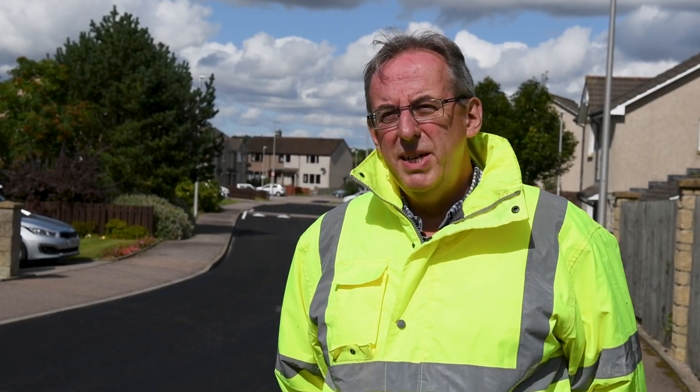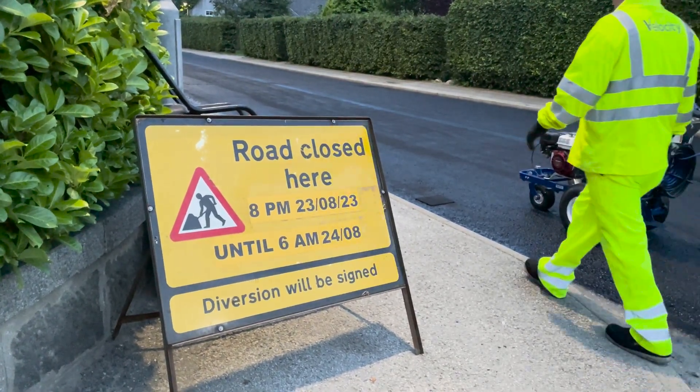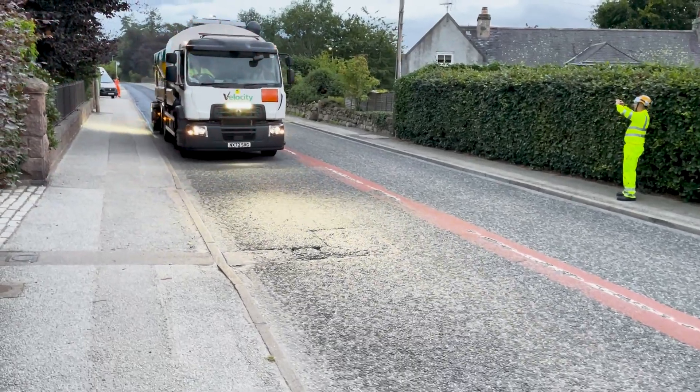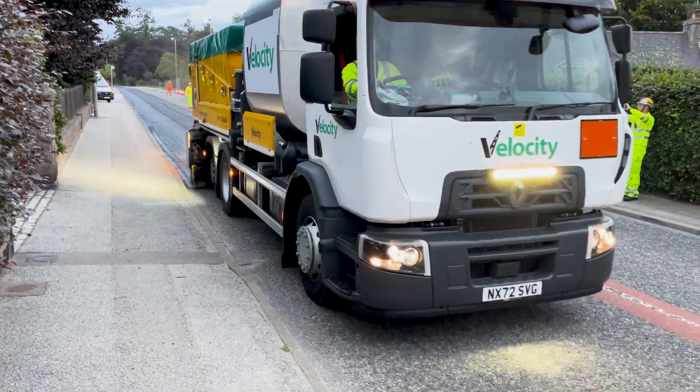All works were completed in a road closure at night. We started the closure at eight o'clock in the evening, and that allowed us to apply the material, and for the safety critical lines we were able to put them straight back in the same shift.